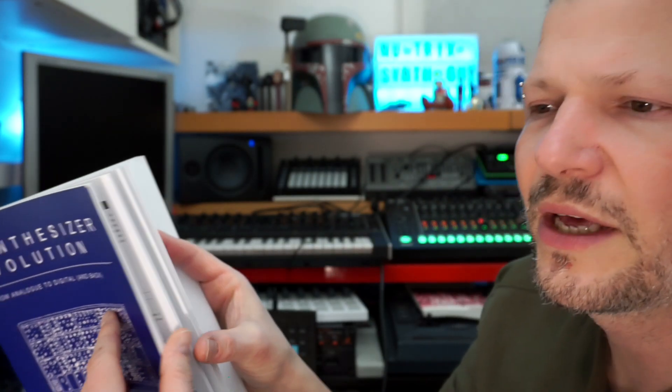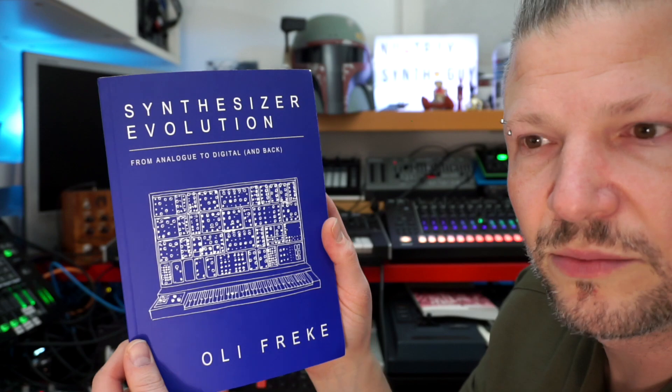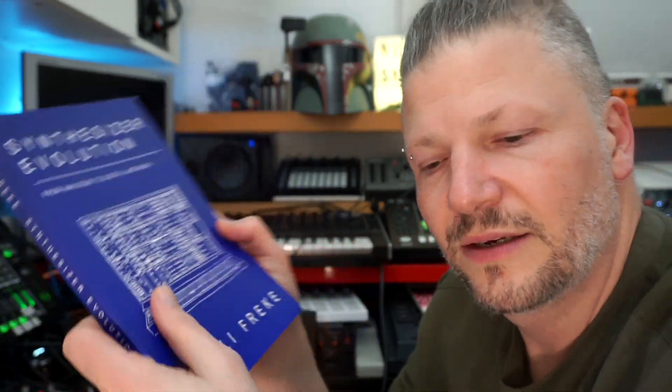And then you discover some model you've never heard of, and you go look online. When you see somebody talk about something, you look it up — it was used in this song, made in this year, and all that stuff. I like these kinds of historical little books. You get technical information, but it's packaged in a way that's just a fun read, an easy read.